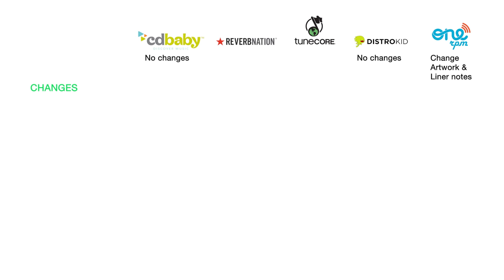OneRPM allows you to make changes — you can change the artwork and notes, such as credits. If you misspelled a featured artist's name or want to swap album covers, you can do that. TuneCore allows you to change both the artwork and audio, though they don't recommend it because it may not update in all stores or may take a long time. Reverb Nation doesn't allow any changes.